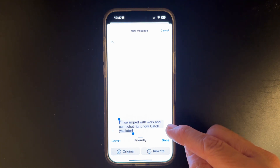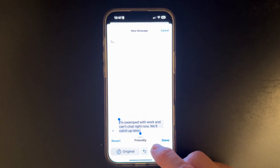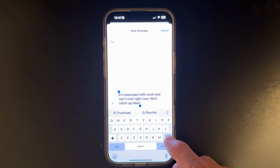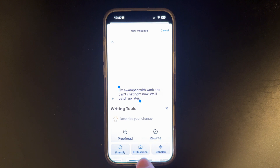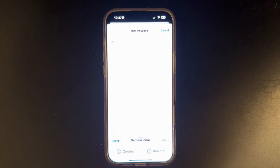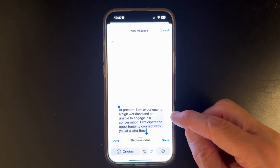If you don't like it, you can click rewrite, or choose one of the many options below. Select professional if you're sending it back to your boss. And again, if you don't like it, you can click rewrite, then select done and hit send and you're ready to go.